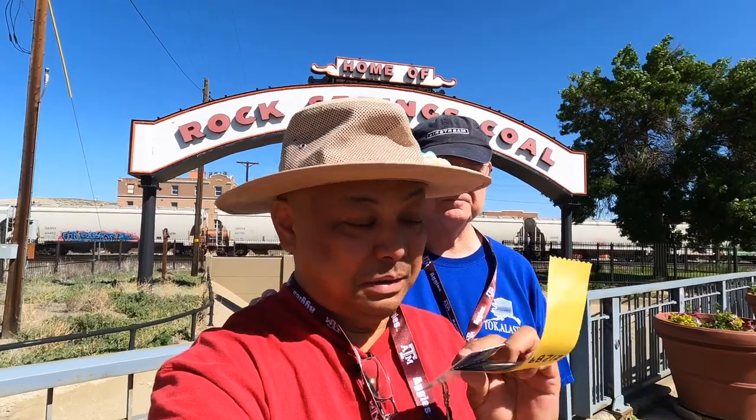If our ribbon were to blow away, it's SOL essentially — they will not replace it. We'd have to buy another one. It's $25 a day per person.